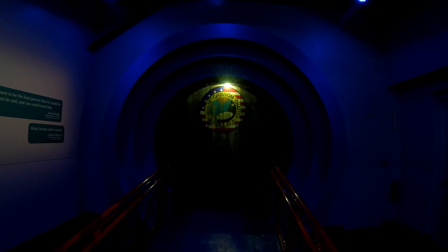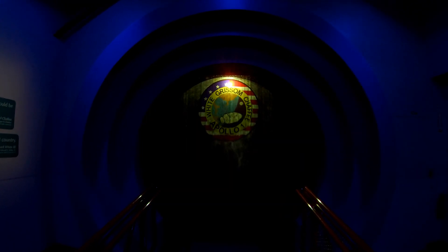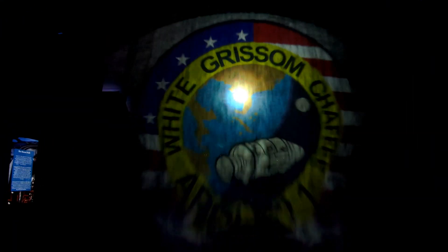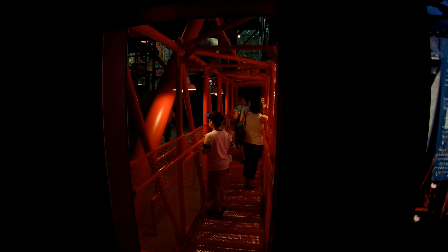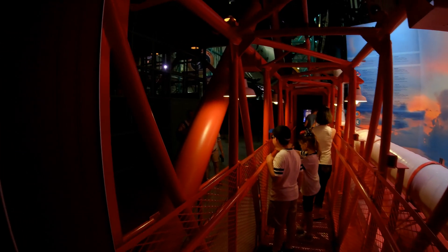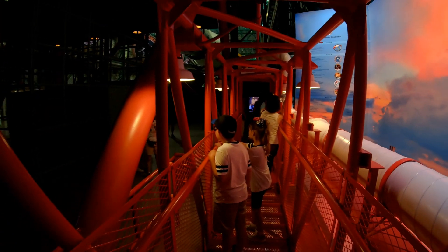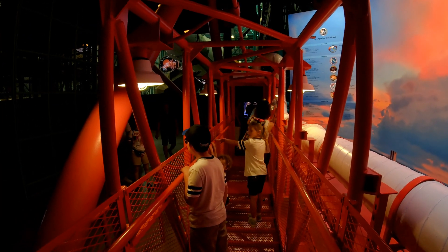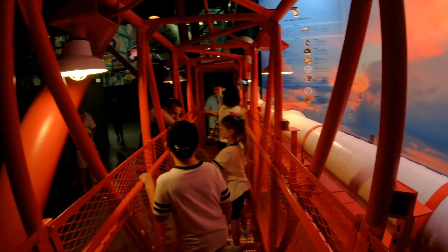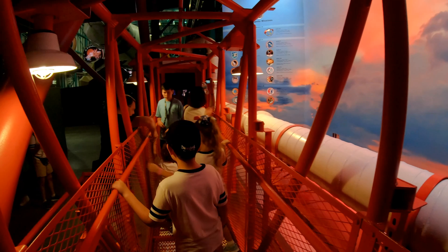This is a pretty cool effect right here — projecting on the mist. And this is the actual launch gantry the astronauts took out to the Apollo spacecraft. This used to be out in the rocket garden out in the rain for decades, and they gave it a fresh coat of paint and moved it inside here a couple years ago.